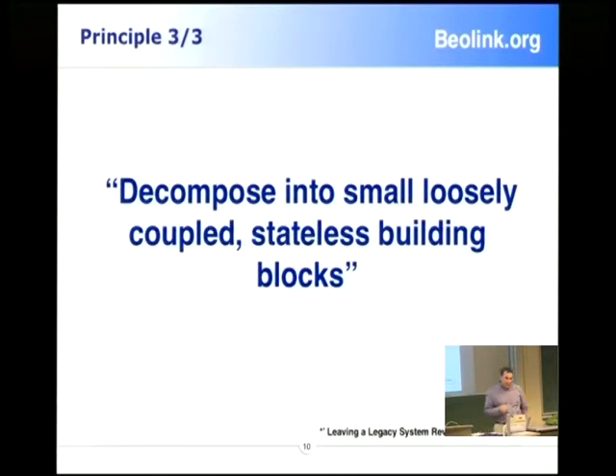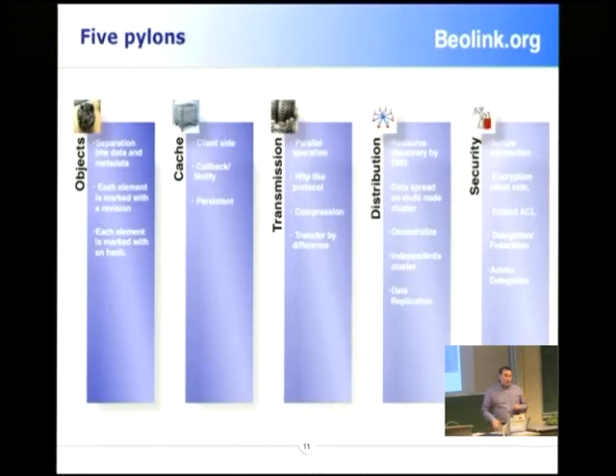The last parity comes from the Ruby community: we have to decouple as much as possible. Because we handle so much data, we have to decouple, and the elements of your solution have to evolve in different lifecycle styles. Then you need to decouple everything. From these three parities, we create five pillars.